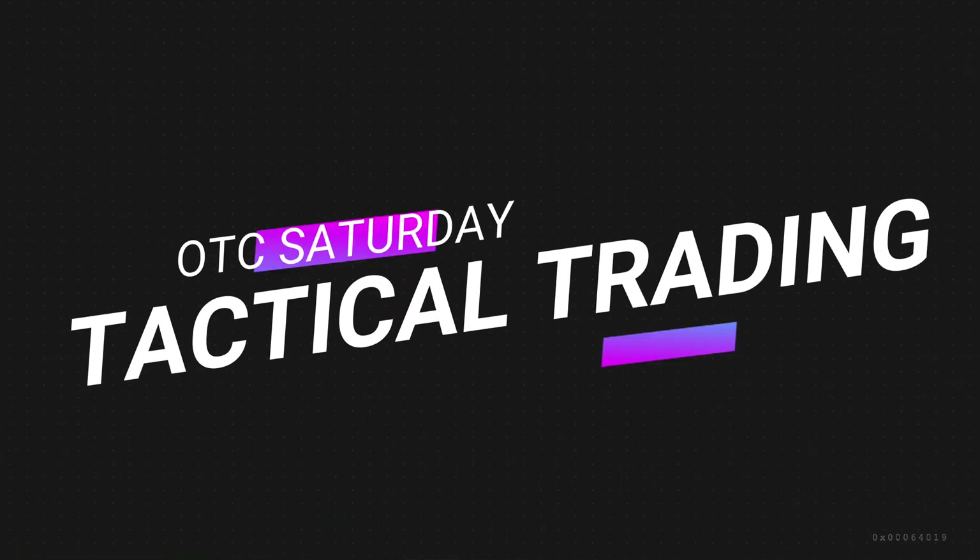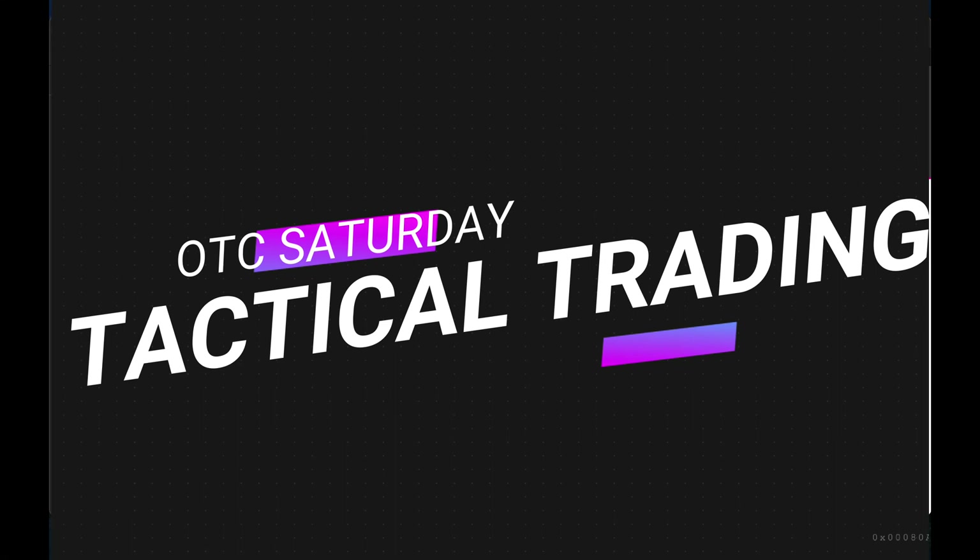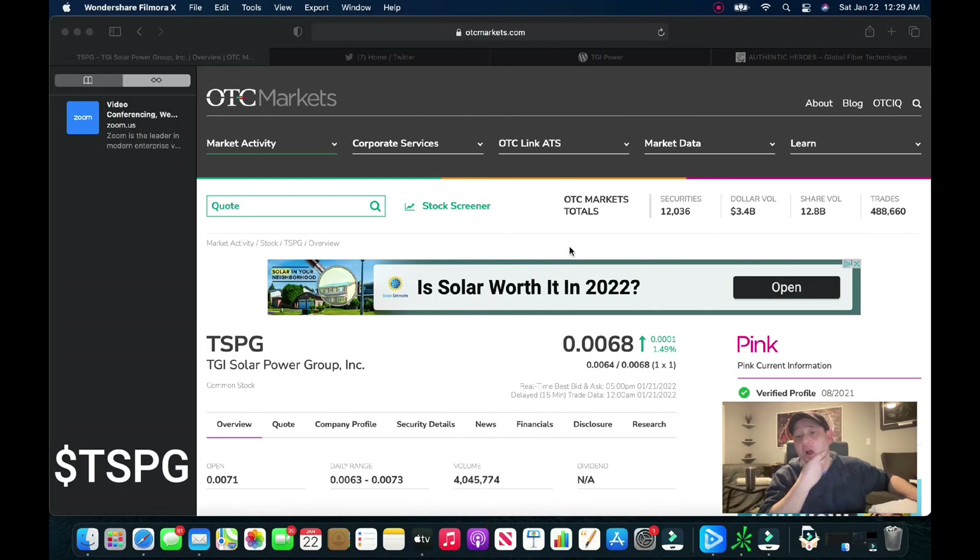What is going on traders, John with Tactical Trading here with our OTC Saturday video. We're going to keep it short and sweet. There's really not too much to talk about as far as calling out a bunch of stocks, because the way this market has been, the first month of 2022 has been very tedious. It's been a very rough month.